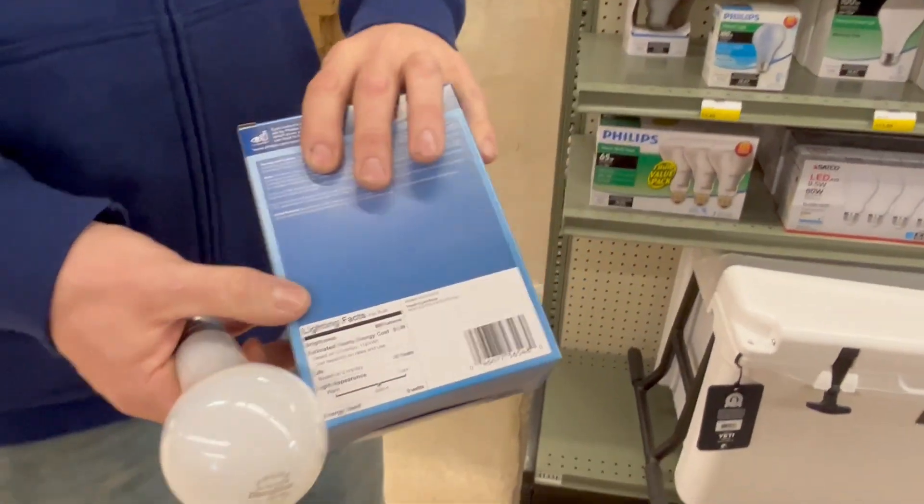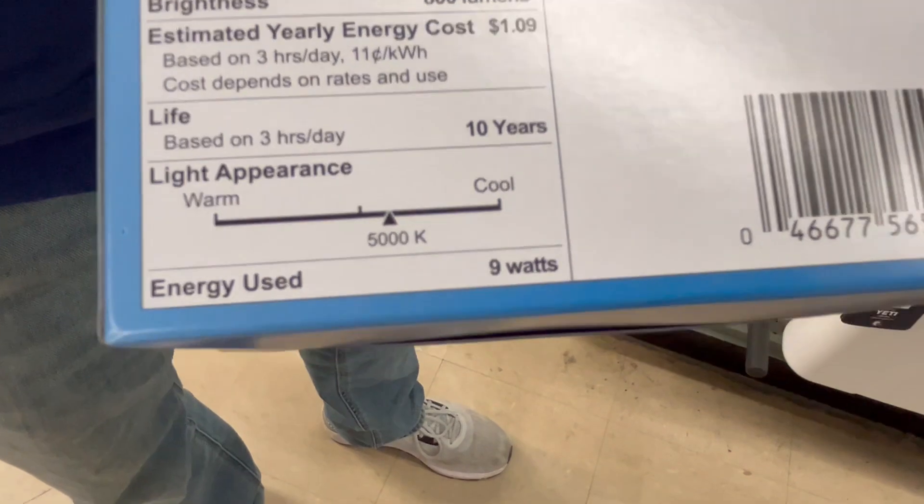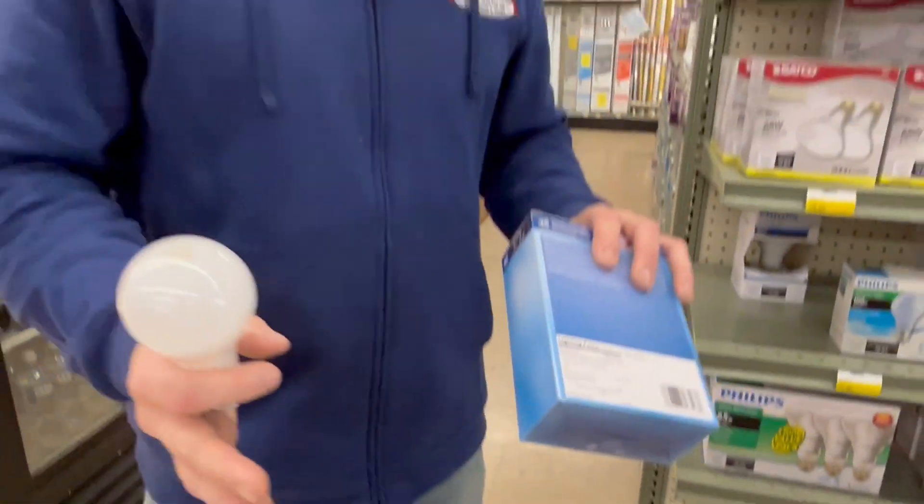Over here, the ones that say daylight — on the back of the spectrum we're now on the other side, the cooler side, at 5000K. This is going to be more of a whitish, bluish light. It's going to be brighter but a little more intense. Some people don't like the color of it because it's not traditional.